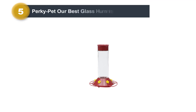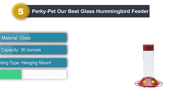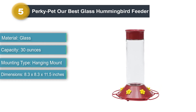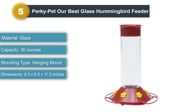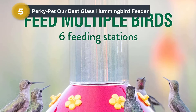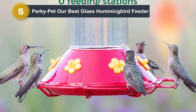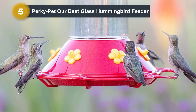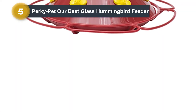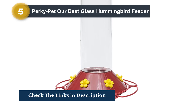Number 5: Perky Pet Our Best Glass Hummingbird Feeder. Perky Pet's glass feeder is a no-frills way to feed hummingbirds. The time-tested design and durable glass reservoir should last for many years. The red hanger and feeding port cover are designed to attract hummingbirds in the neighborhood, who will have plenty of room to feed from the six feeding ports while resting on wraparound perches. This feeder holds up to 30 ounces of nectar. The built-in bee guards and ant moats provide excellent insect protection, and the clear, upright, wide-mouth reservoir jar is simple to monitor and fill. The entire feeder comes apart for easy cleaning.